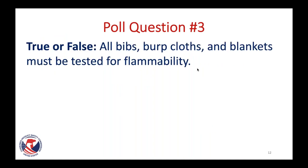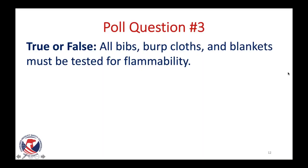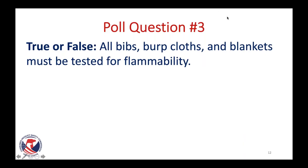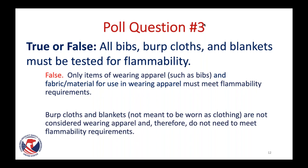Poll question three: true or false — all bibs, burp cloths, and blankets must be tested for flammability. 96% answered false, which is correct. Only items of wearing apparel such as bibs, and fabric material for use in wearing apparel, must meet flammability requirements. Burp cloths and blankets that are not meant to be worn as clothing are not considered wearing apparel and do not need to meet flammability requirements. We are specifically excluding things like sleep sacks for children and adult onesie wearable blankets.